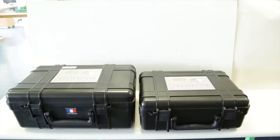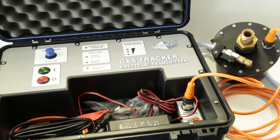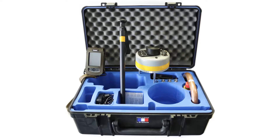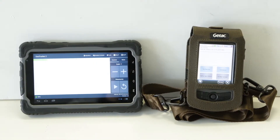The Gas Tracker is composed of two suitcases: a transmitter unit, including the resonator tank and its associated connections and fittings for transmitting the acoustic signature, and a receiver unit, consisting of an acquisition ground sensor and a tablet for controlling and displaying measurements. The control of the sensor and exploitation of data are performed using a PDA or tablet.